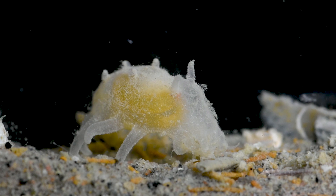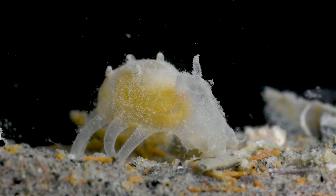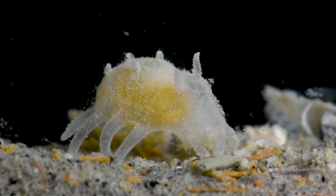Enter the deep Antarctic Sea, hundreds of meters below the drifting glaciers and sheets of ice. A strange sea cucumber wanders across the ocean plains. This is a sea pig from the genus Scotoplanes.